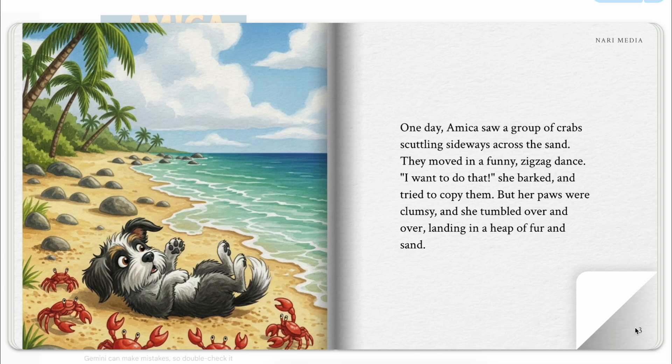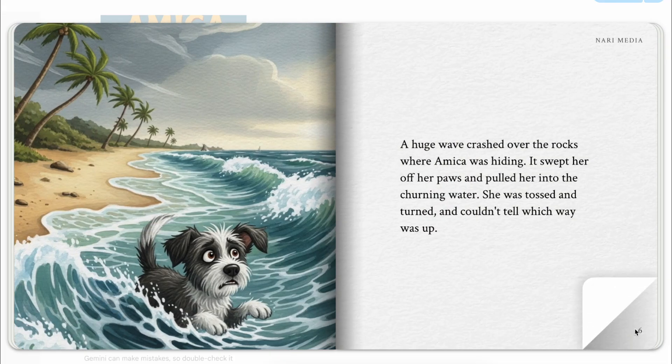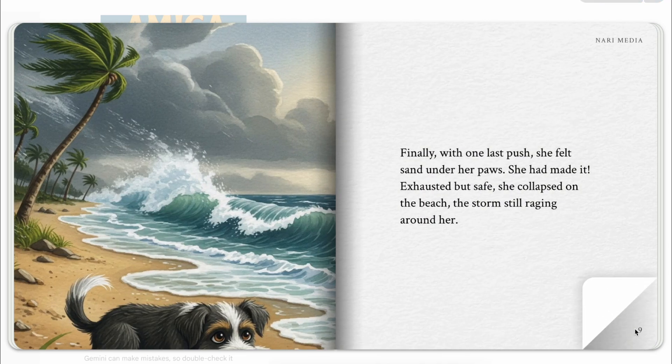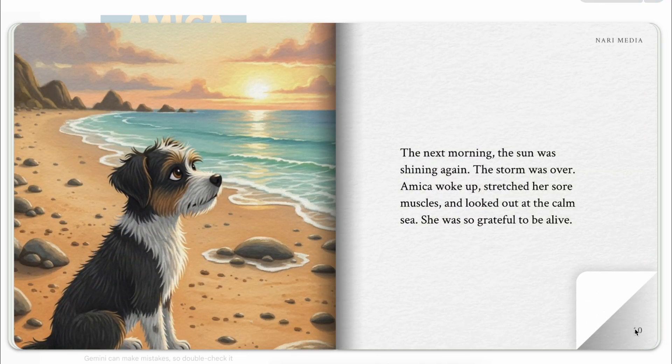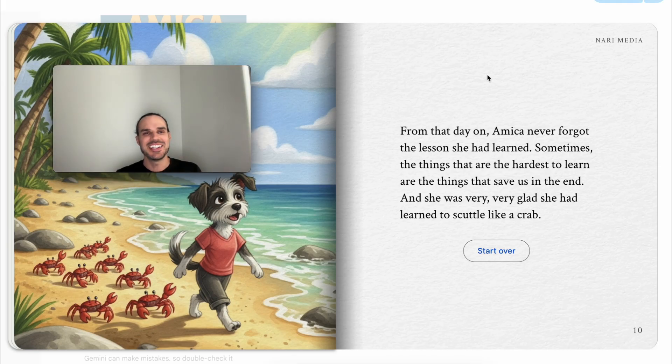One day, Mika saw a group of crabs scuttling sideways across the sand. The crabs clicked their claws. One afternoon, a huge wave crashed over — just when she thought she would... slowly from that day on. And you can listen to the book, you can play it. Like this is crazy — you could literally make a new story for your kid every single night, and you can actually teach valuable life lessons in the book. So you can control the narrative of the book.